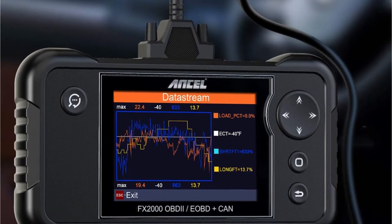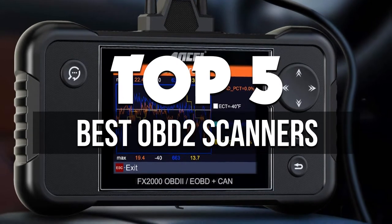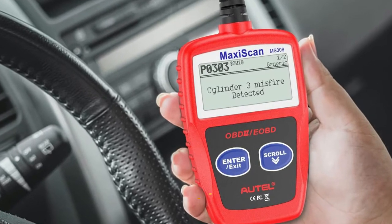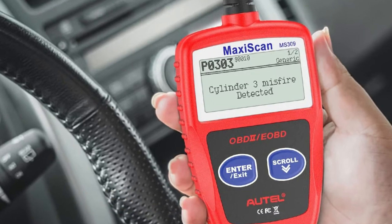Hey guys, in this video we're breaking down the 5 best OBD2 scanners available right now. We've included options for every type of consumer. If you want more information on the best and most up-to-date pricing on the mentioned products, be sure to check the links in the description below. Okay, so let's get started with the video.